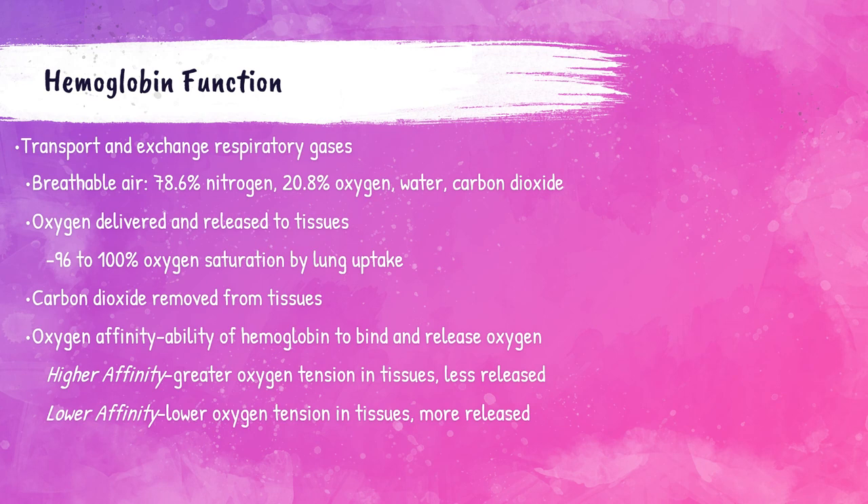So why is hemoglobin so important? It exists to transport and exchange respiratory gases — transporting oxygen to be released into the tissues, and removing carbon dioxide from those tissues. When discussing hemoglobin, the term oxygen affinity comes up frequently. This is the ability of hemoglobin to bind and release oxygen. A higher affinity means there is a lesser need for oxygen in the tissues and the hemoglobin holds on to the oxygen. A lower affinity means there is more need for oxygen in the tissues and hemoglobin more readily lets go of the oxygen molecule.